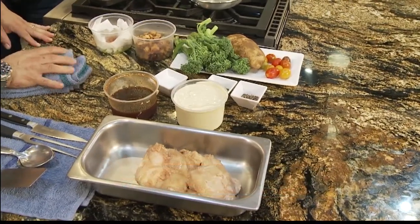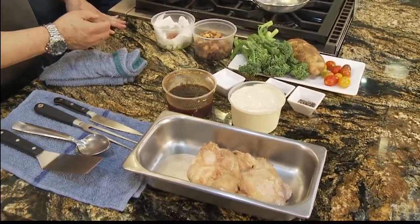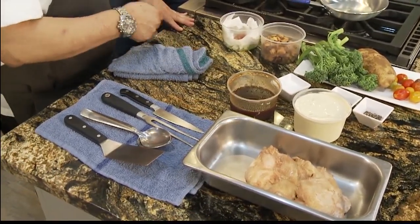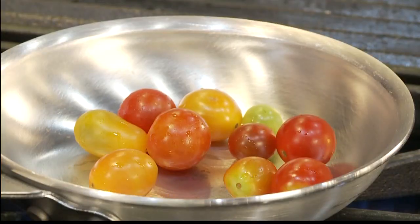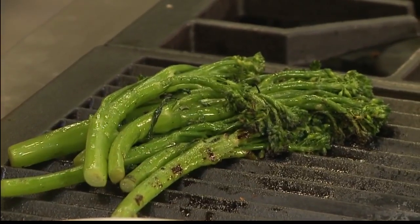And then we made a little potato salad with fried potatoes. We put some lap chong, some celery, onion, and we put like a Dijon mayo kind of thing with it. And then we put some blistered tomatoes and some grilled broccolini.